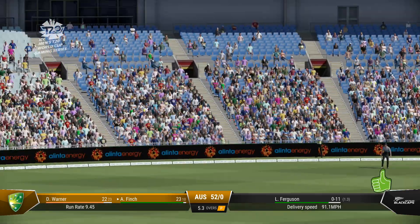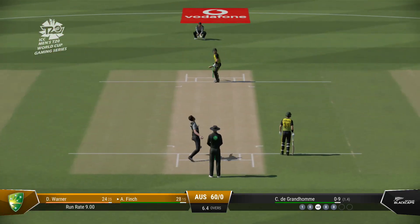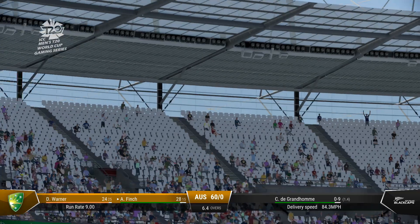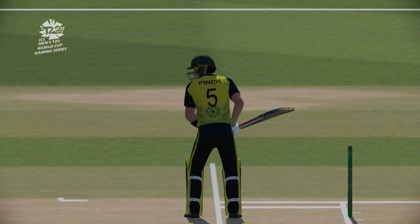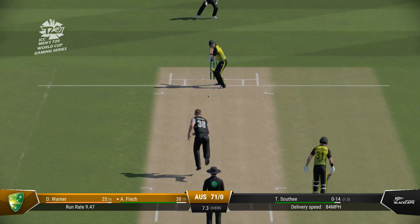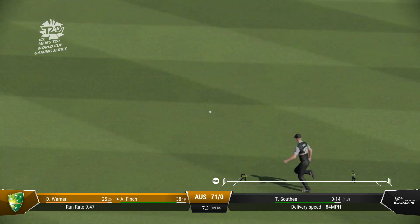Catch it! Incredible shot, straight through the covers. Four runs. Oh my! That's just flown off the middle. Well that was just textbook. Finds the space and power to lift that ball. Too good — not sure anyone is going to cut that off.